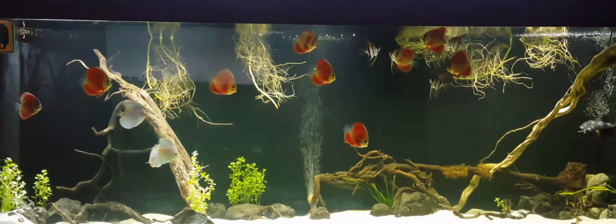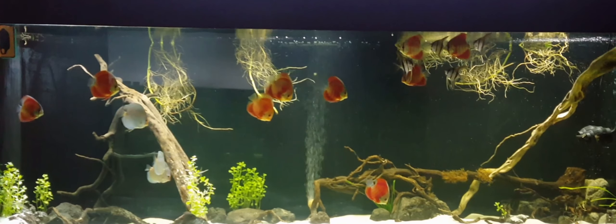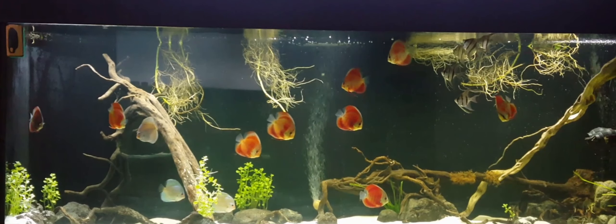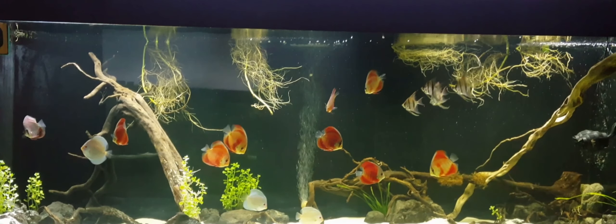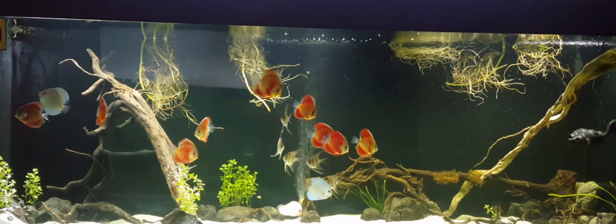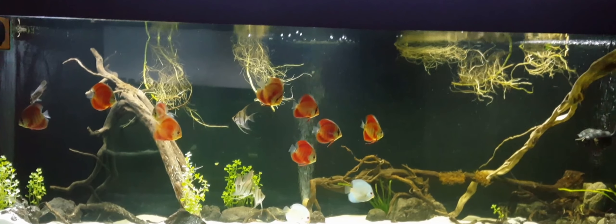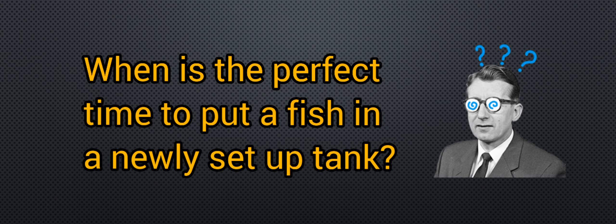Hello there, fishy friends. In this video, we will talk about one of the most debated or much-talked-about issues in the fishkeeping hobby. It is about when is the right time to put your fish in the tank. Thanks to the availability of resources from the internet, YouTube, and even social media fish groups with members who are more than willing to lend a hand, many of our fellow fish hobbyists, including myself, have become well-informed about this aspect of the hobby. However, despite the availability of information, the issue of when is the perfect time to put fish in the main tank remains a hot topic.